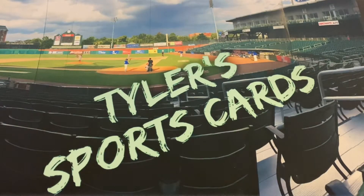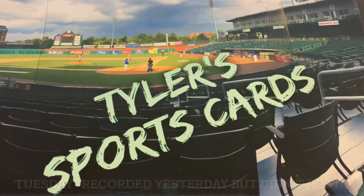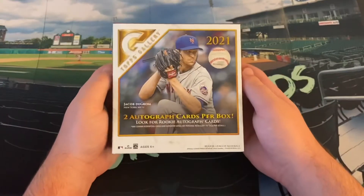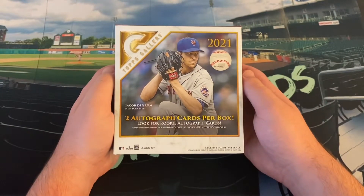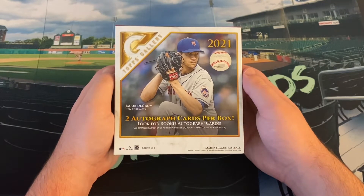Hello everybody and welcome back to a Monday edition of Tyler's Sports Cards. Hope you all had an excellent weekend out there and today on the channel we are going to get into our first baseball rip of 2022. We have a Topps Gallery hobby box, mega box, whatever you want to call it, from Walmart for $80.